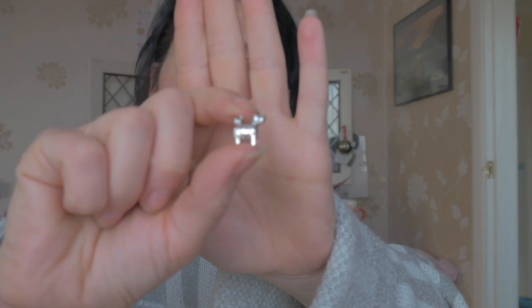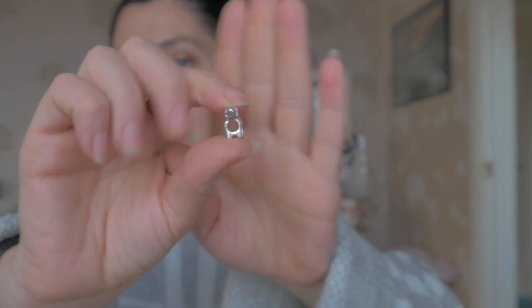Number nine is up top. It's a dog — a teeny tiny little dog, a little silver dog. Again, that is for the little charm bracelet. Popped him on there.